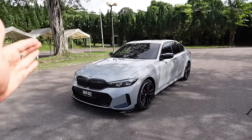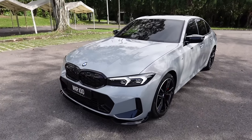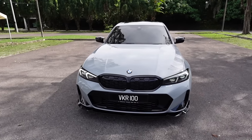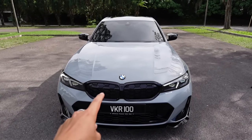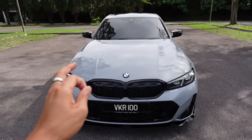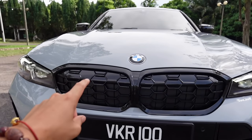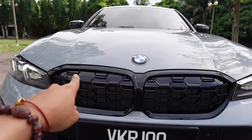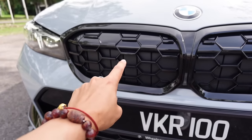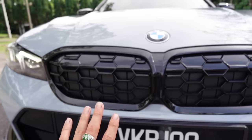Moving on to exterior styling — the color Brooklyn Gray has to be one of the best colors suited for the 3 Series. From the front it looks very aggressive, and while it's not as aggressive as the M3, most people would agree this grille looks much better. Instead of large kidney grills, you get a new honeycomb shape design. There's also a very cool feature called active shutters — they open when the engine needs air and close when it doesn't, for aerodynamics.